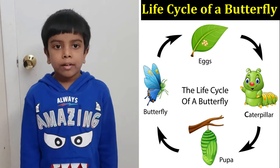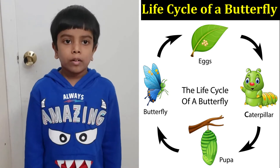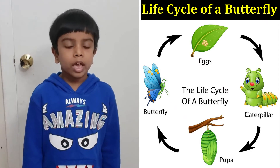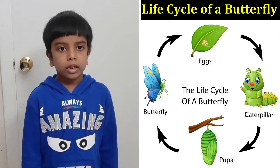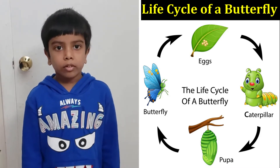Then it eats the leaf it was on, or plants' leaves that are near it. Then it starts shedding its skin several times so that it can grow.